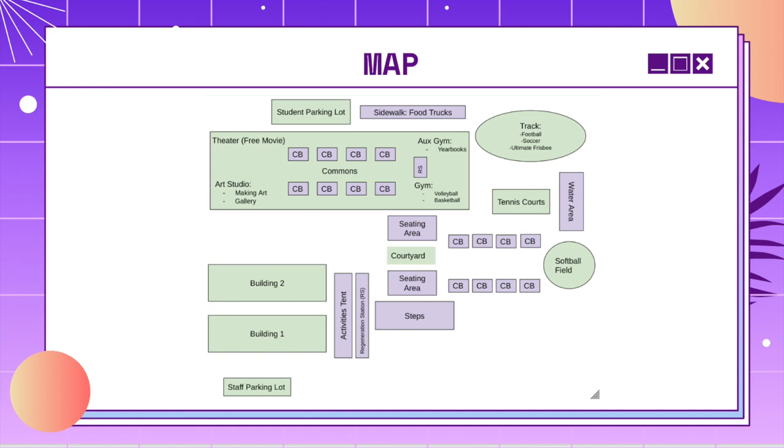Next up, we have our map for JAG Chella. This is just an overview, and a lot of things might change if the weather changes. CB means Club Booth, and RS means Regeneration Station. In front of Building 1 and 2, we'll have an activities tent with a Regeneration Station, and then in the Courtyard we'll have a lot of seating area. Behind the tennis courts, we're going to have a bunch of water-related games, so it's kind of like the water area.